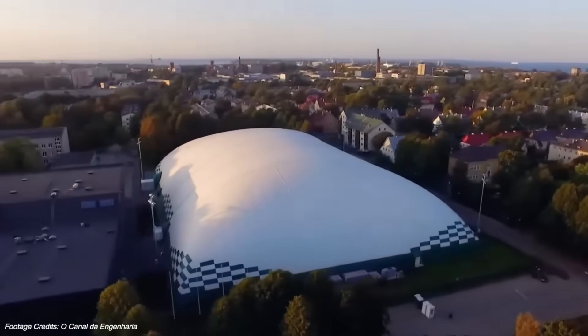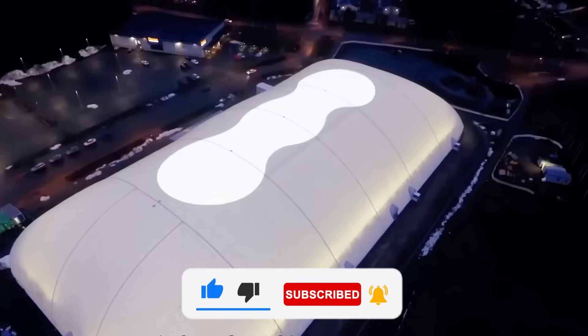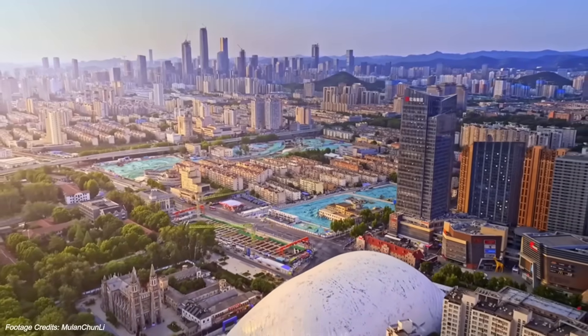What do you think? Should more cities start building like this? Would this solve a problem where you live, or raise new ones? Let us know in the comments. And if you enjoyed this video, leave a like, share it, and make sure you're subscribed for more Megabuilds stories.